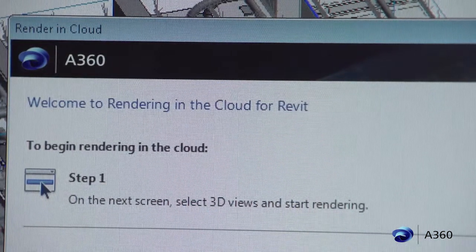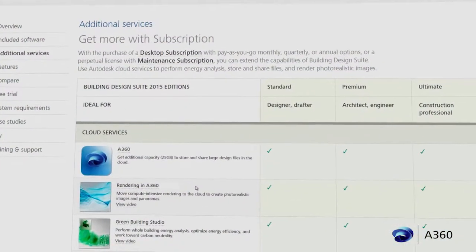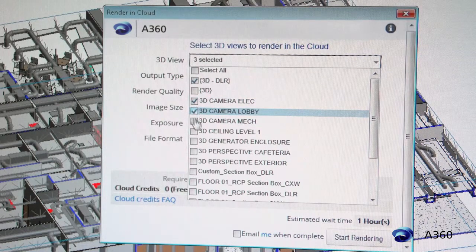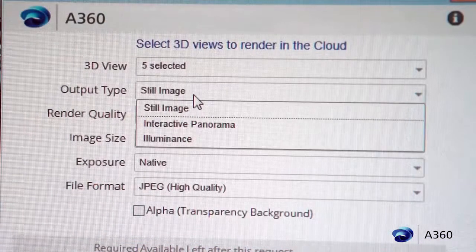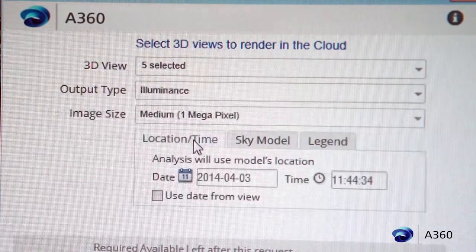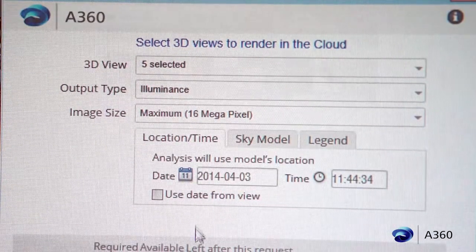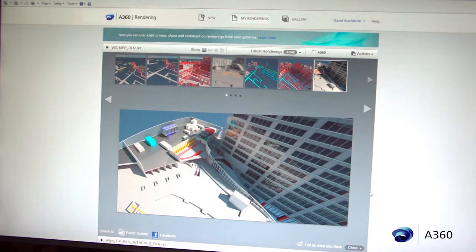Rendering in Autodesk 360 is perfectly integrated into the Building Design Suite. When selecting 'Render in the Cloud' in the Revit interface, it takes you to Autodesk 360 and shows you a list of all your 3D views in your Revit file — so you can select as many as you'd like to be rendered simultaneously in their cloud processing. What we are able to do with daylighting and illuminance studies in Autodesk 360 allows us to show the uniformity of daylight coming through a space and provide the best experience for the occupants.